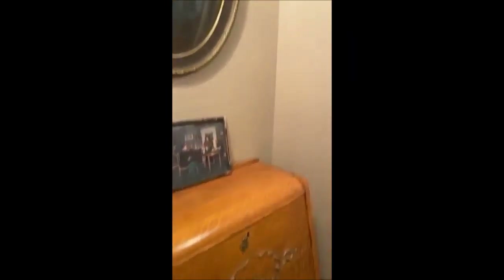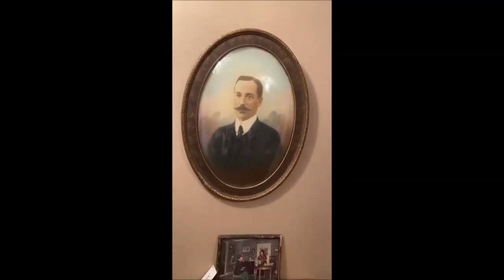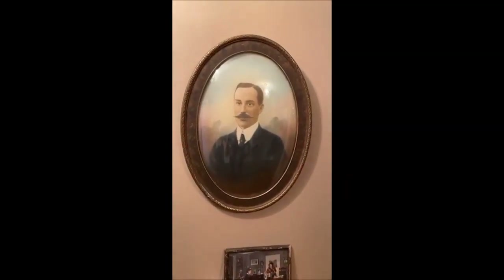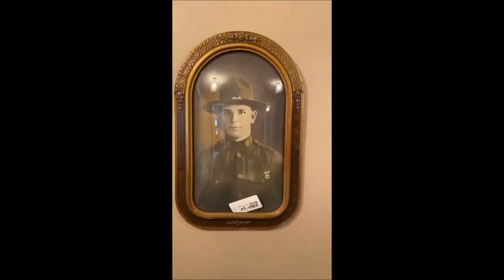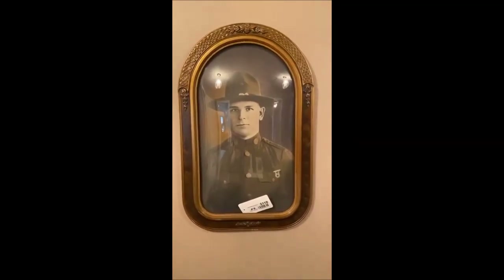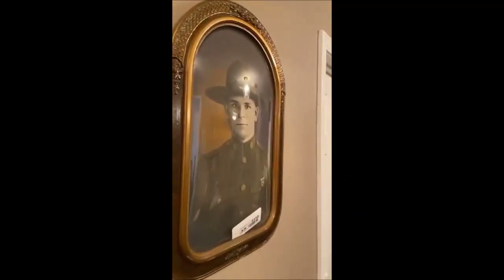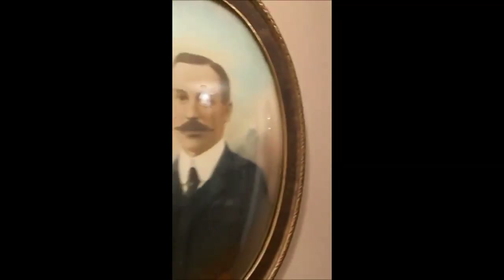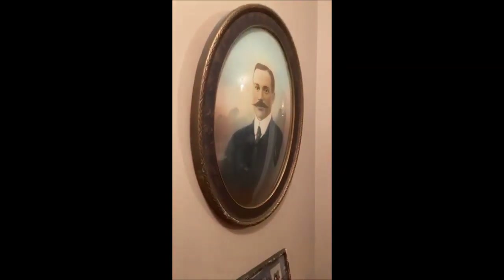These are antique convex glass portraits — both in pristine condition. One of them is of a military figure, though I'm not sure what era. The frames are just beautiful and in excellent condition. They kind of follow you wherever you go — they're following us right now!